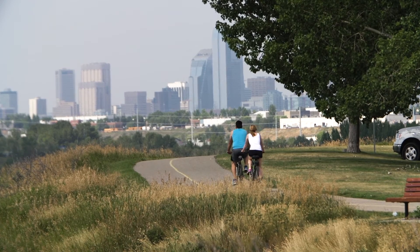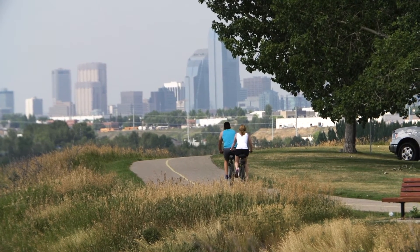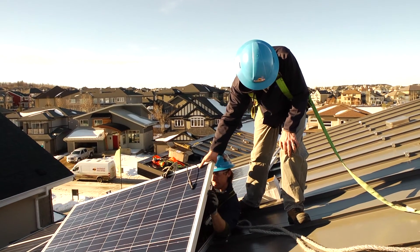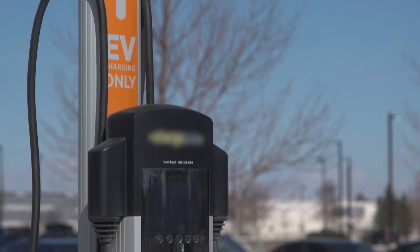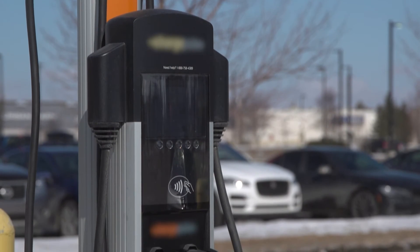If you like to make a positive impact on the people around you and the community you're part of, if you like working in a fast-paced and challenging environment, and if you like working around new technologies and an emerging market, I would definitely recommend a career in sustainable energy technology.